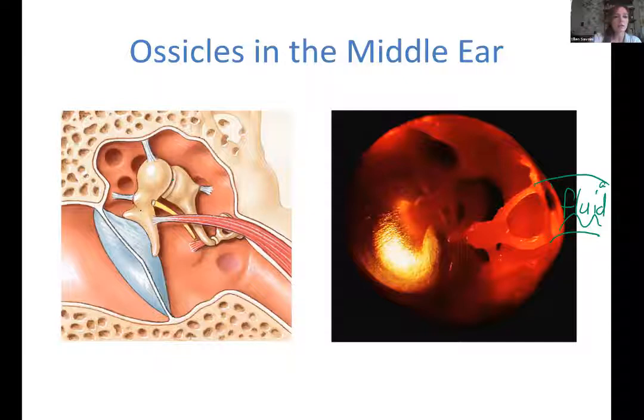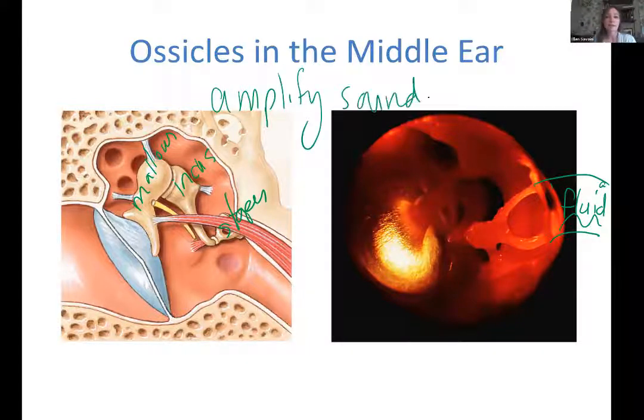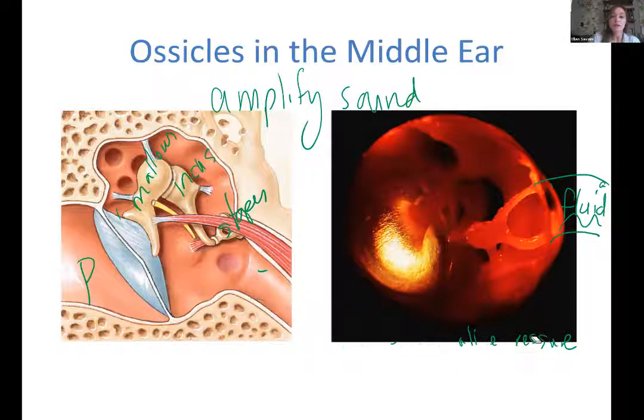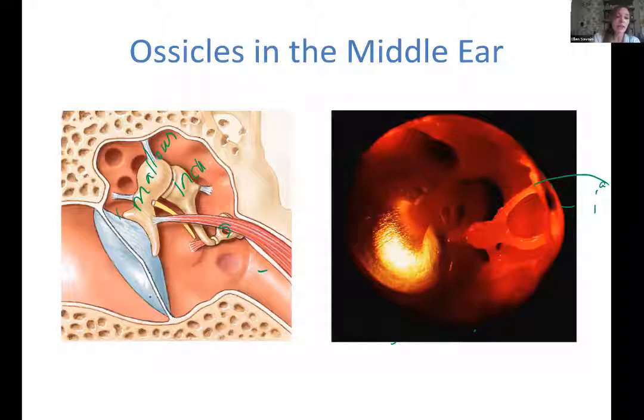To summarize the ossicles in the middle ear: you should know the three names — malleus, incus, and stapes — and their job is to amplify sound. The Eustachian tube equalizes pressure across the tympanic membrane so it doesn't bow or rupture. Little kids with chronic ear infections often get tubes placed through the eardrum to allow pressure equalization and drainage of pus, because inflammation in the Eustachian tube causes obstruction.